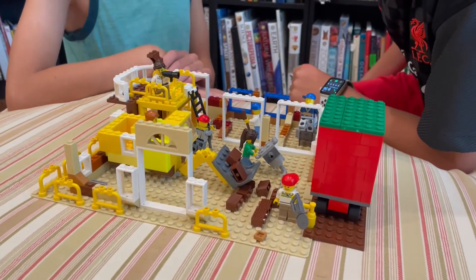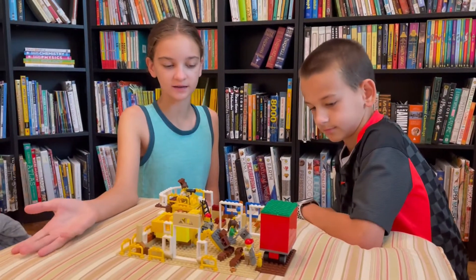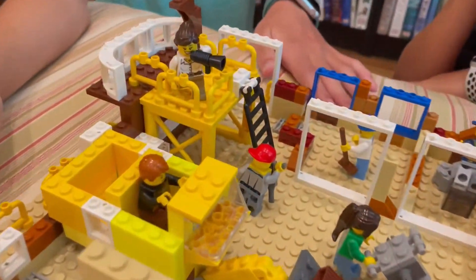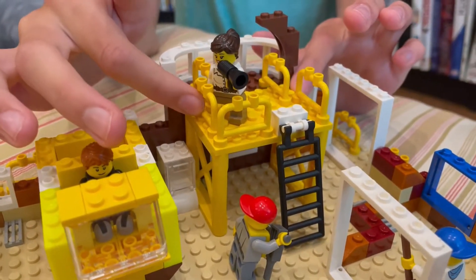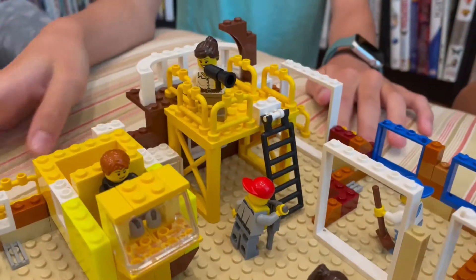We have a lot of yellow because that seems like such a construction color — it really draws attention. She's standing on scaffolding, which is leading up to this balcony.